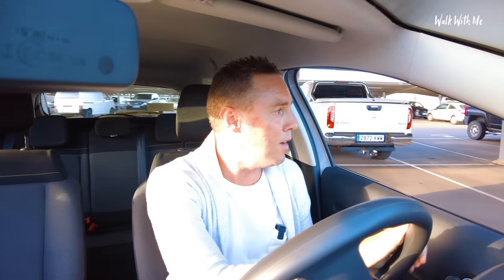Start this bad boy up. How do you get it in reverse? It's always so nerve-wracking when you drive a car for the first time. I've just got to try and find the apartments where I'm staying.